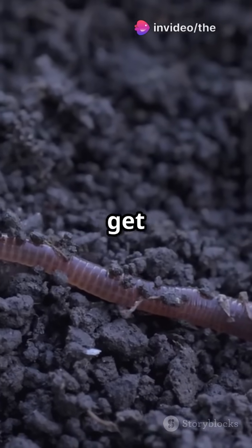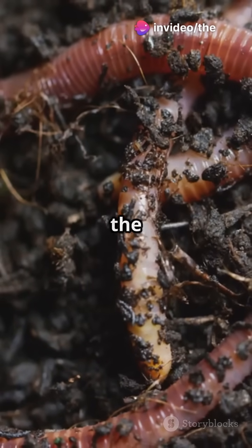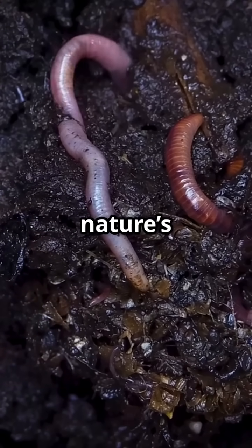Why do earthworms — annelids — get called nature's plows? Let's dive into the wiggly wonders of the animal kingdom. Earthworms are Earth's first engineers, aerating the soil just like Charles Darwin's 'nature's plows.'